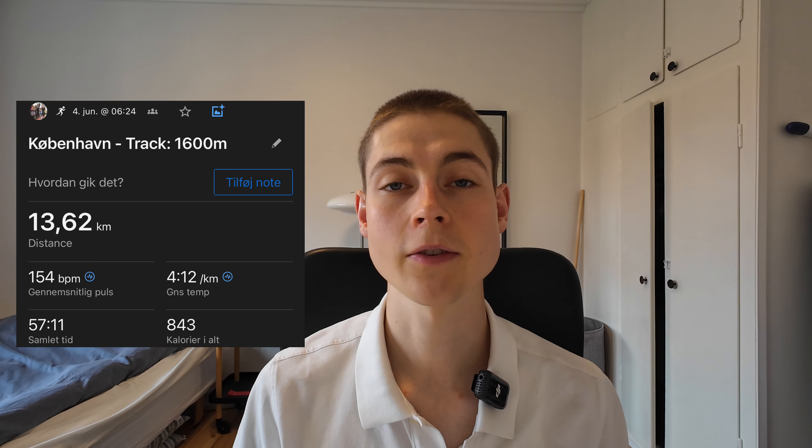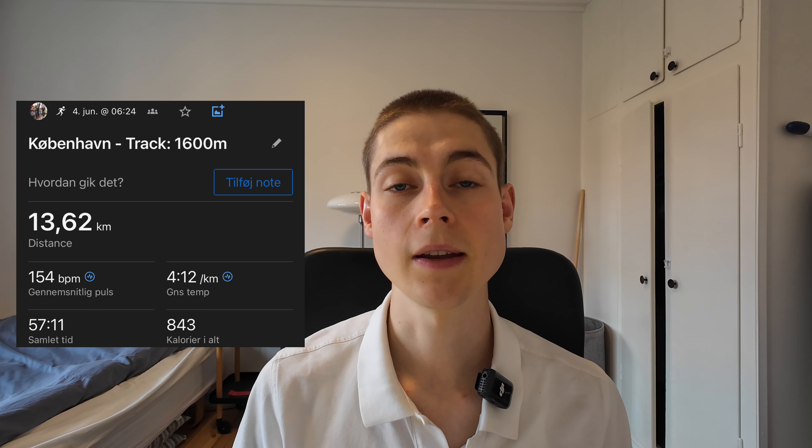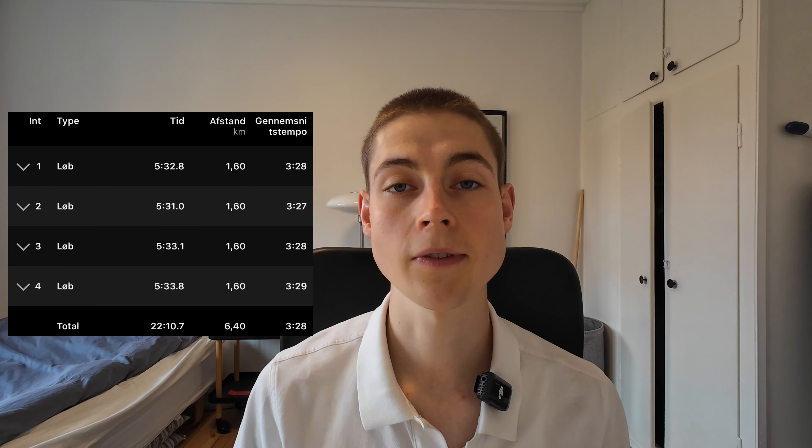On Tuesday we headed down to the track to do four times one mile. Every week my goal with these track sessions is to keep the pace around 3:30, but just extending the distance of the intervals every single week. Last week we did 1200 meter intervals and this week we extended it to 1600 meters, and as you can see on the screen I was still able to hold the pace around 3:30, which made me very satisfied.